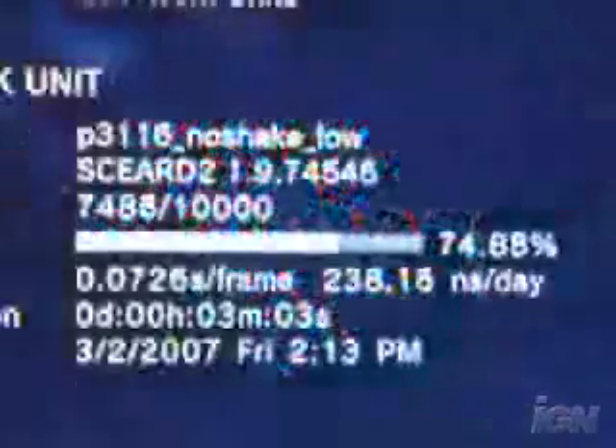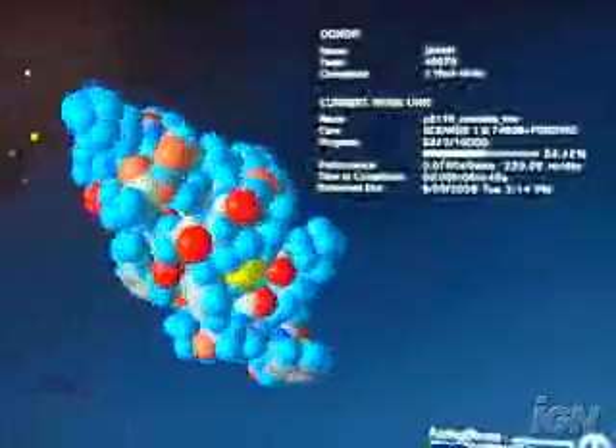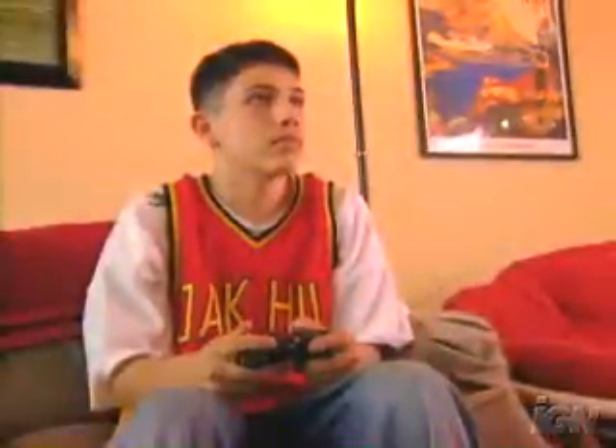And the best part? You can see how you're helping. The graphics chip not only allows you to watch the process, you can manipulate and study the protein strands yourself. From conquering the next level to conquering cancer, who knew video games could help with more than just eye-hand coordination?